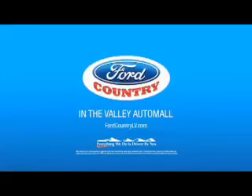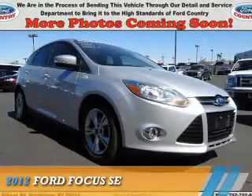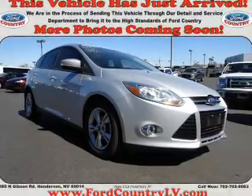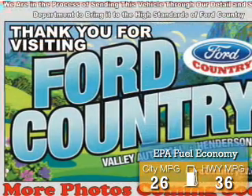Visit Ford Country in the Valley Auto Mall today. Presenting the 2012 Ford Focus. It's powered by Front Wheel Drive, a 2-liter, 4-cylinder engine. Great fuel efficiency saves you money by requiring fewer trips to the gas station.